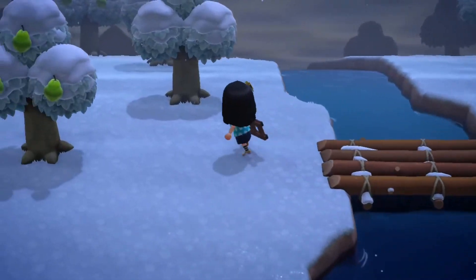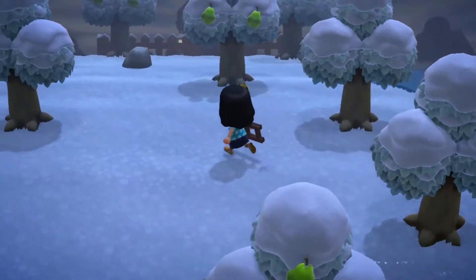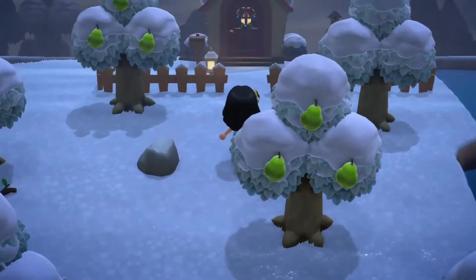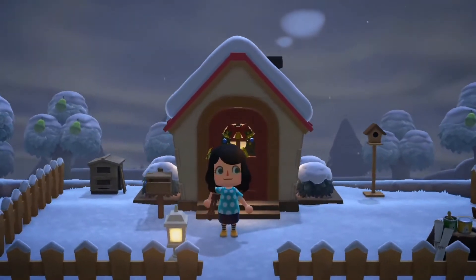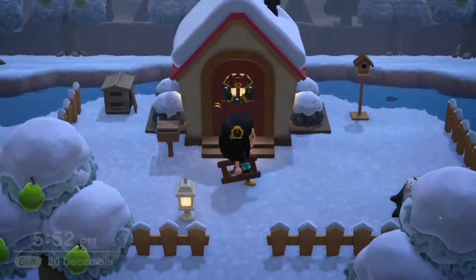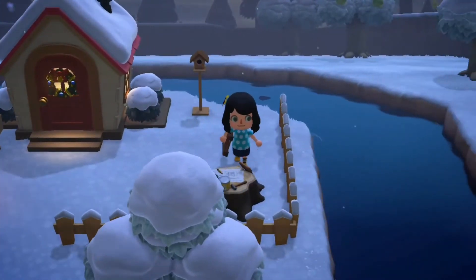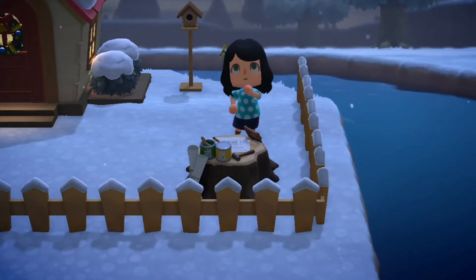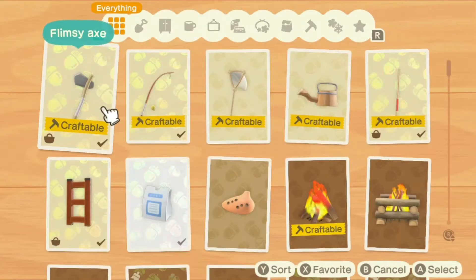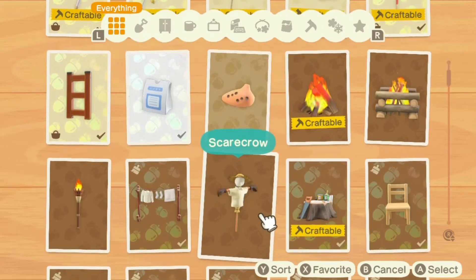I'm really liking how my island is going. I mean I haven't done a lot to it because it's only a week old - technically day eight in my game. But I got a fence, I unlocked it, and I've created a little garden for myself. I have a little DIY table because I didn't want a loading screen each time I did a DIY.